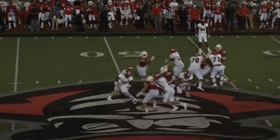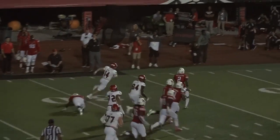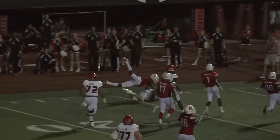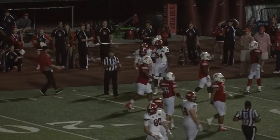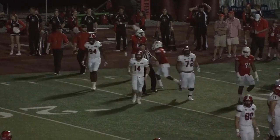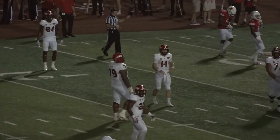Moore down at right tackle. Horn fakes, pulls it out, keeps it to the 40. Bryant cuts back at the 35. Horn at the 25, 20, 15 — knocked down at the 13-yard line. It'll be first down, Jacksonville State. Last week he went for 40; that one they'll put at the 34.